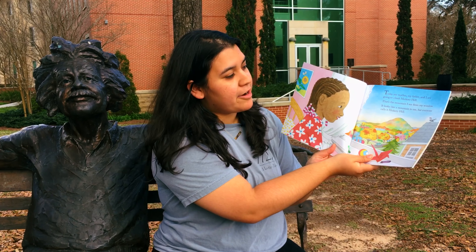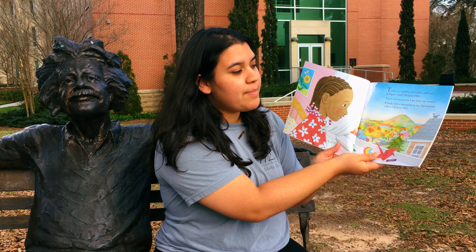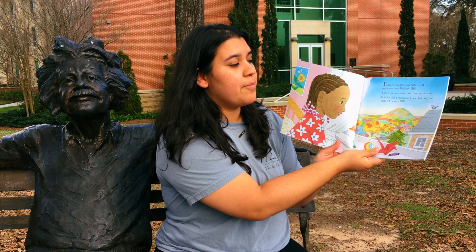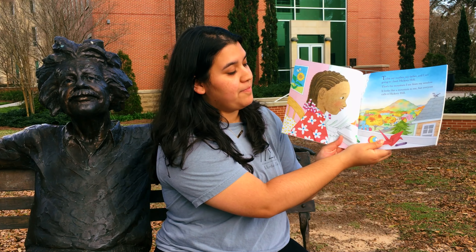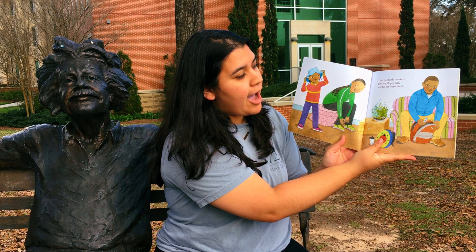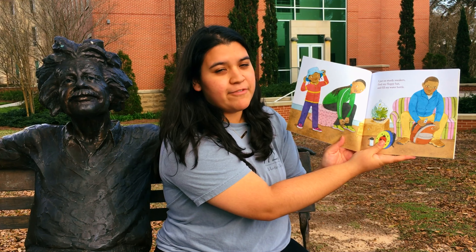Today, my mother, my father, and I are going to climb Hickory Hill. That's the mountain I see from my window. It looks like a mountain to me, but everyone calls it Hickory Hill. I put on sturdy sneakers, find my floppy hat, and fill my water bottle.